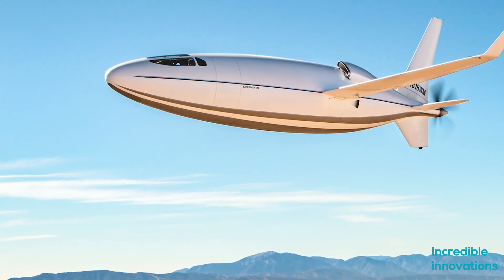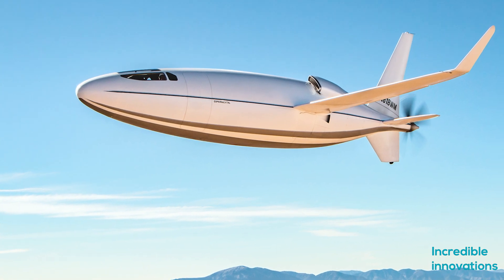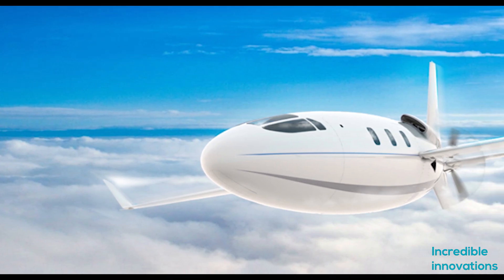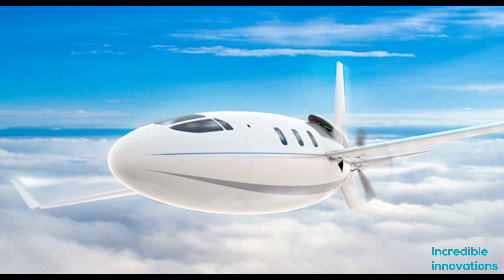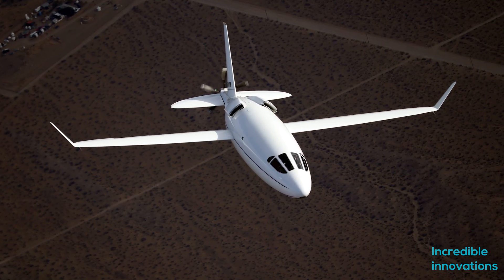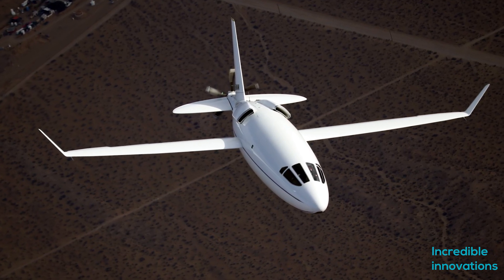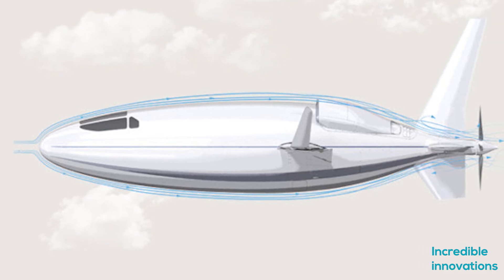Hello friends, welcome to Incredible Innovations. In this video we have brought a new aircraft which very well may be the future of private aviation. At the moment, chartered flights are the only way of private aviation, and coronavirus conditions have not helped the aviation industry anyway. This is the Solera 500 aircraft, that looks like a giant bullet in the sky, created by Otto Aviation.